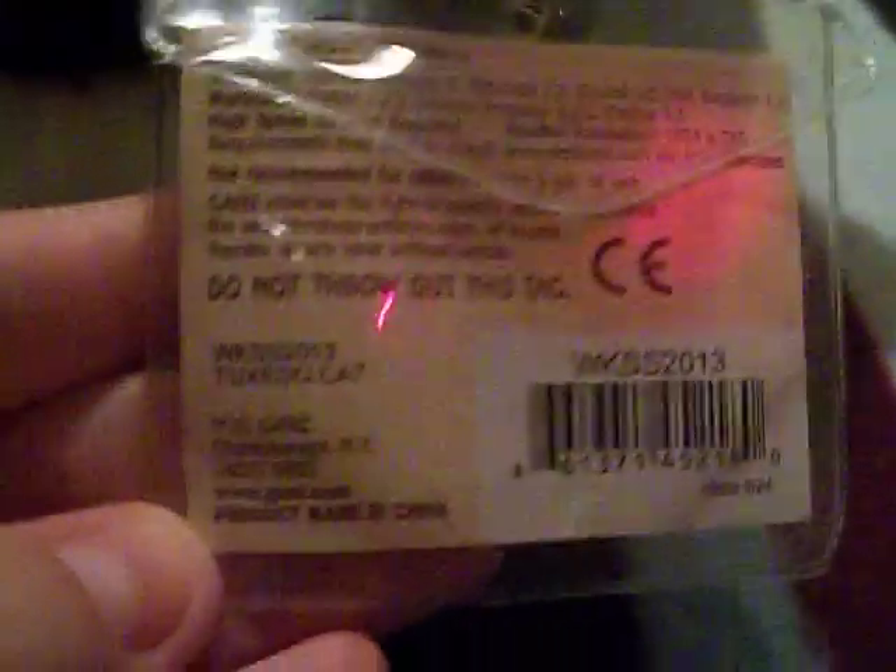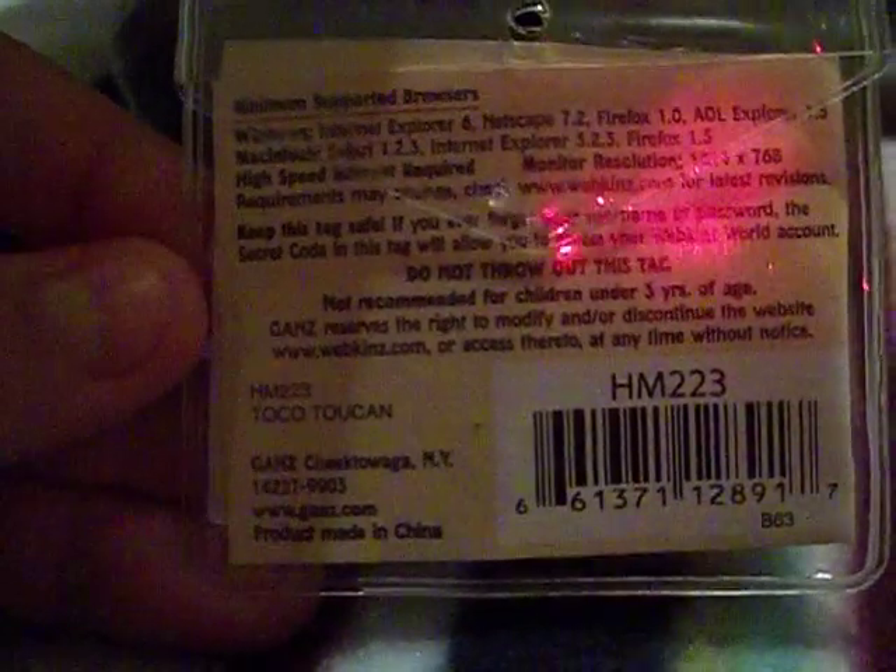So here's her tag — Tuxedo Cat. And then this is the Toucan — Toco Toucan.